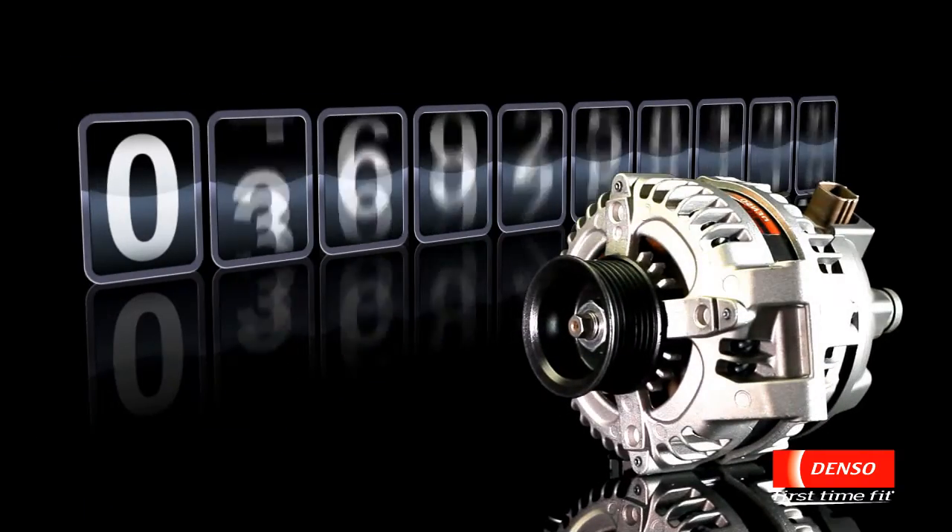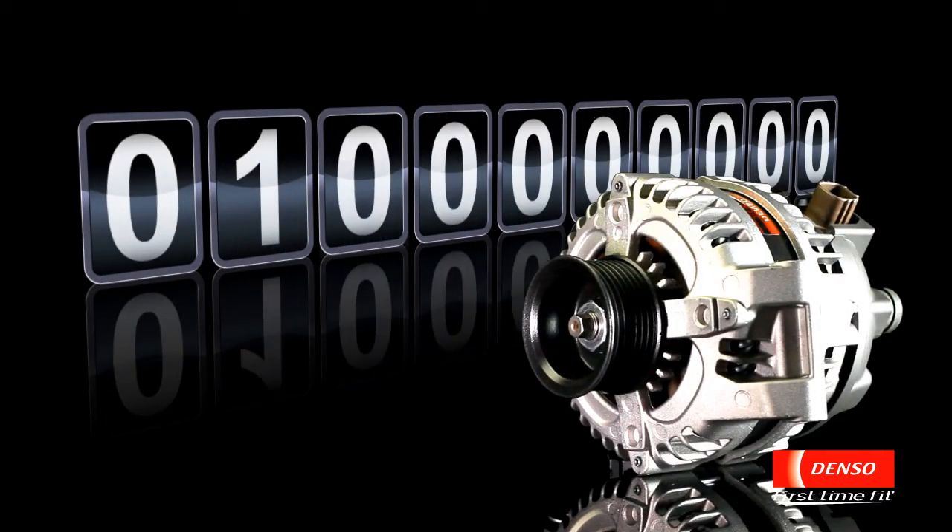Celebrating the production of over 100 million SC alternators, Denso is constantly pushing to offer more reliable, quality-focused, and eco-friendly innovations.